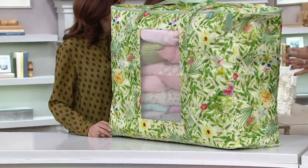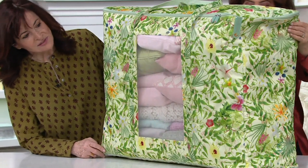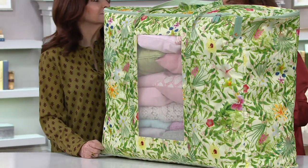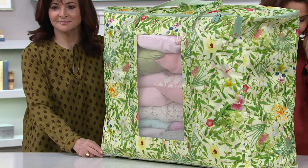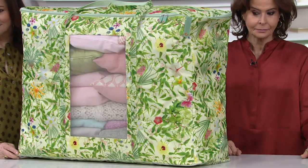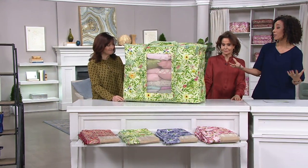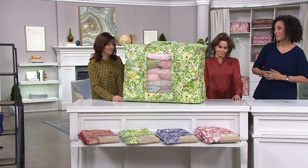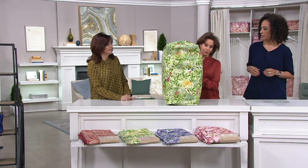It's got the handles, it's got the big window so you can see what's inside. This one is $33.98, which is a great price — it's on four easy payments of $8.49. It is the biggest bag in the show, it's large, it's well made, and it's pretty to look at. It's lovely to look at, and you just turn it around.